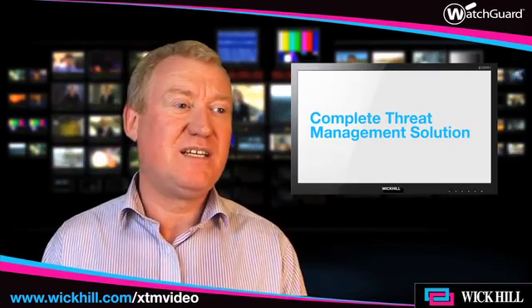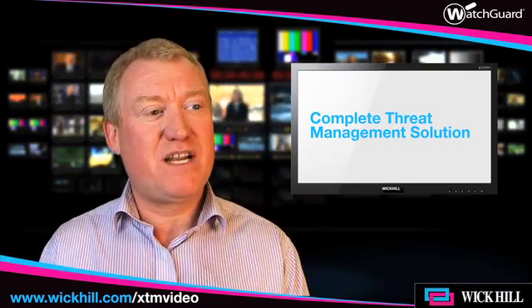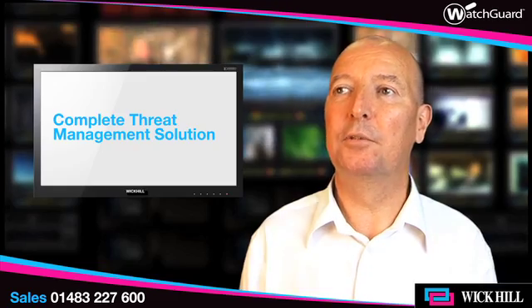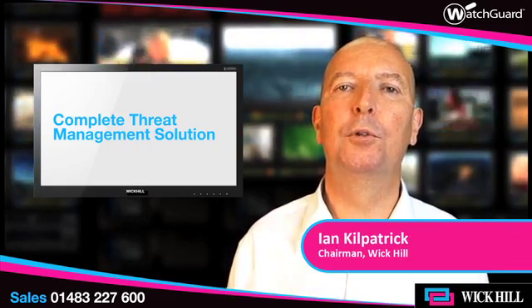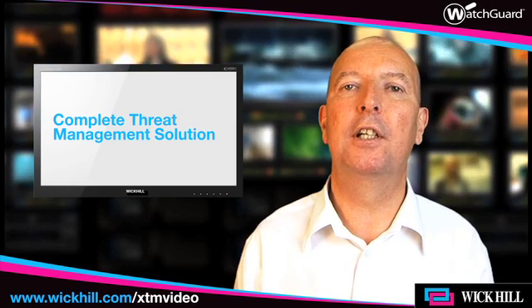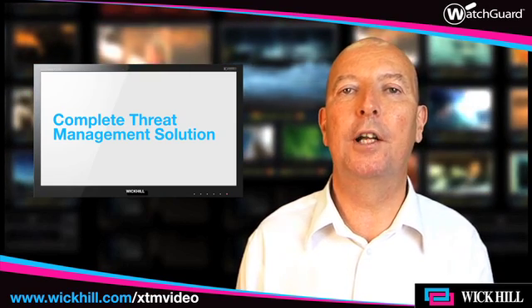I suppose what I'd like to ask you, Ian, is very specifically: what does XTM, or extensible threat management, bring to the market over and above what we're used to with unified threat management? So the difference is that firewalls moved towards UTMs, multiple functionality, and IDC provided a definition which was comparatively restricted, but allowed users to determine the difference and compare different UTM appliances.